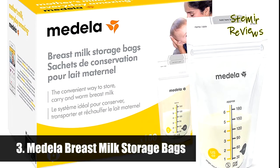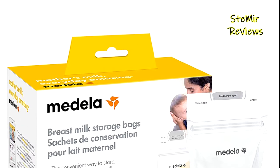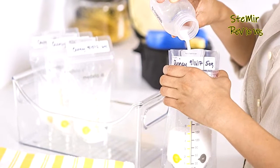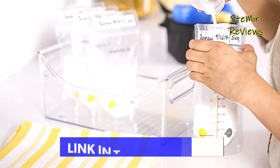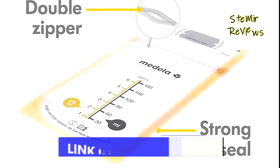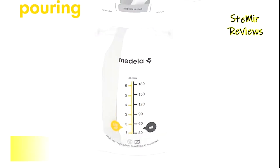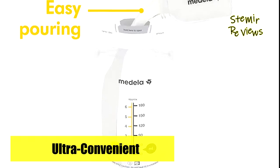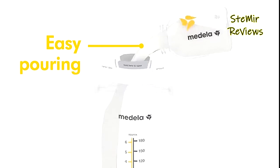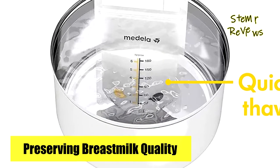Number three is from the Medela brand. Medela breast milk storage bags have been hygienically pre-sealed with durable material and double zipper protection to prevent leaking. These bags safely store breast milk in the freezer, fridge, or when traveling. They are constructed from a durable double-layer material with a built-in double zipper seal. The bags are self-standing and come with a large write-on area so you can document the date and other vital information for safer storage and use.